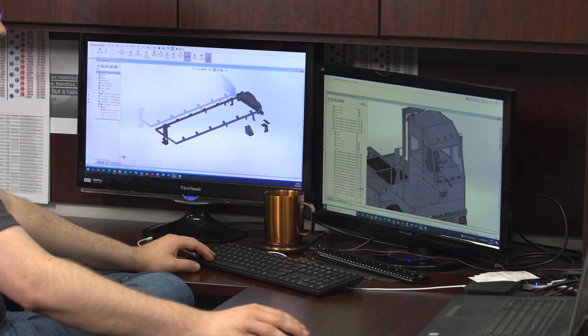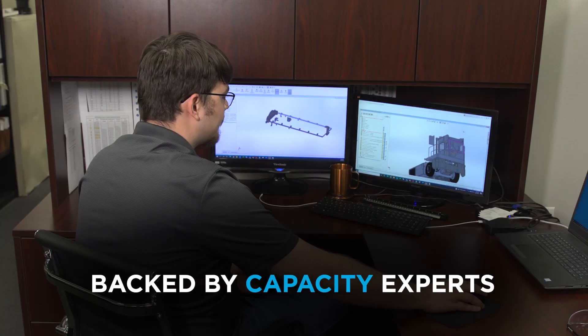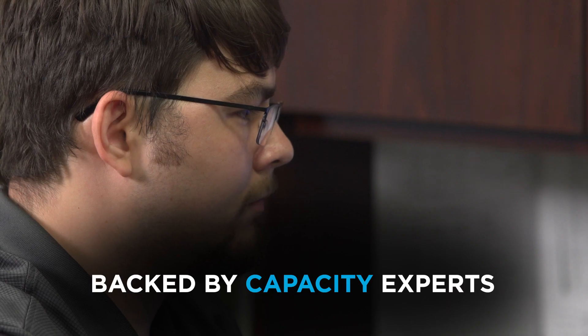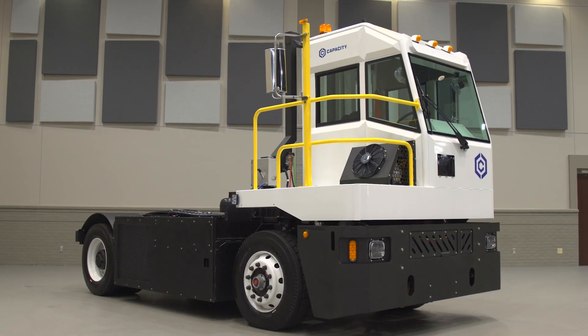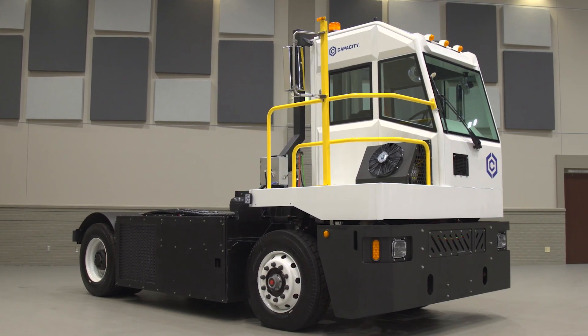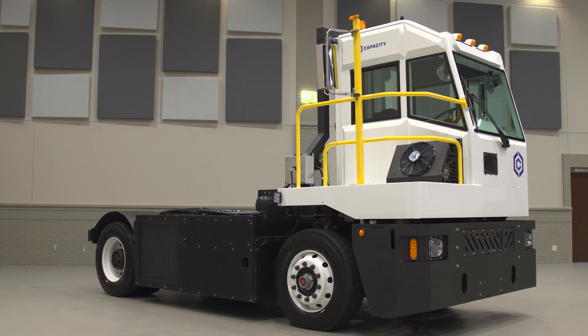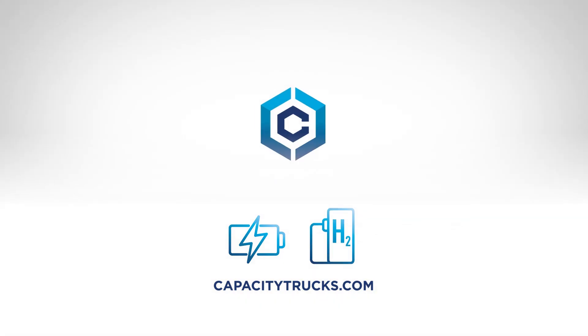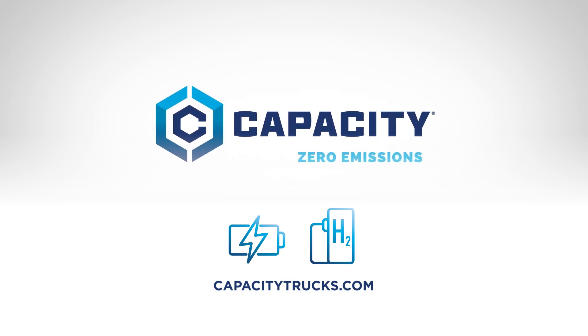Capacity's dedicated team is available to help customers maximize uptime and provide support for their zero emissions vehicles. Capacity Trucks is leading the future of zero emissions yard trucks and is dedicated to transforming the way cargo is moved around the world. We're ready to help you meet your sustainability goals.